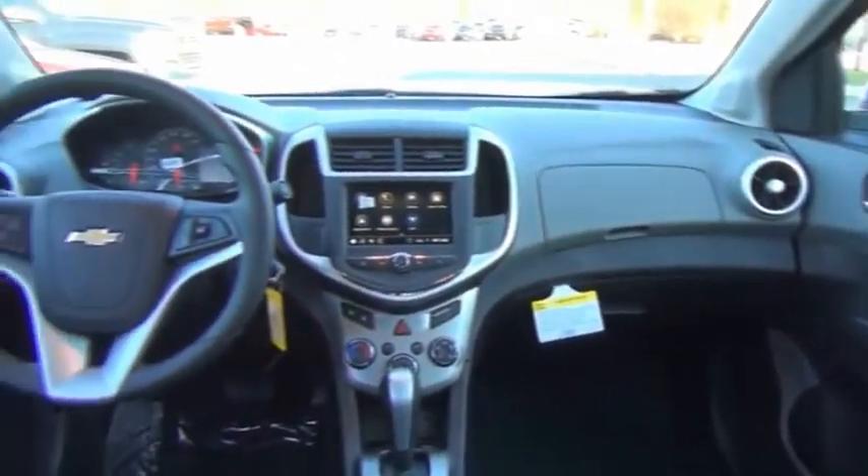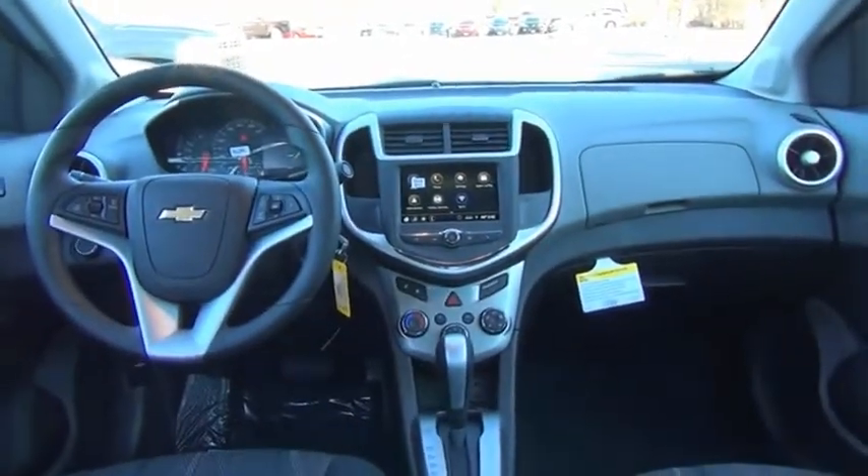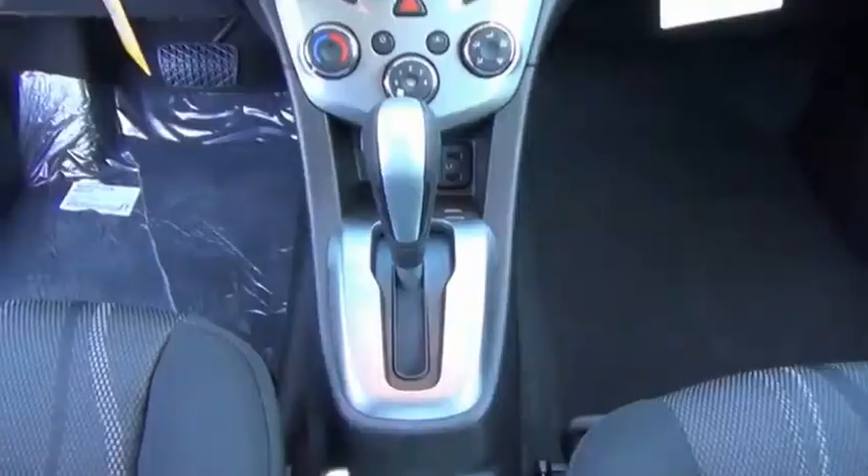This vehicle offers reliability and good looks at a great price. So come in and take a test drive today. Have a great day.